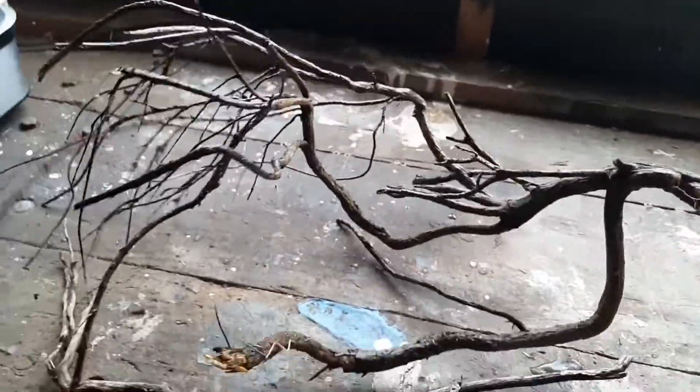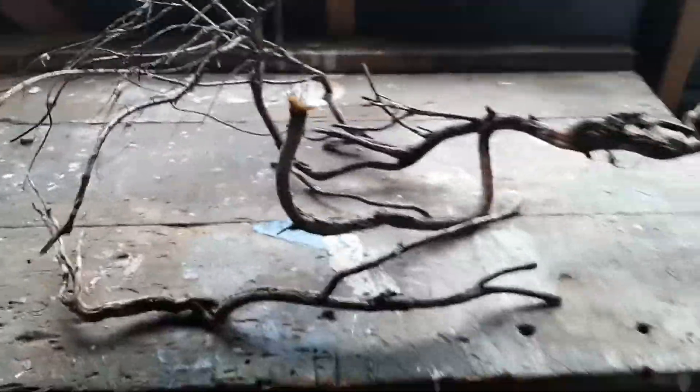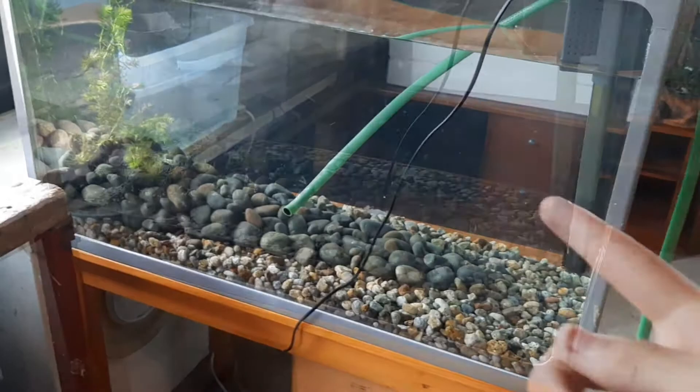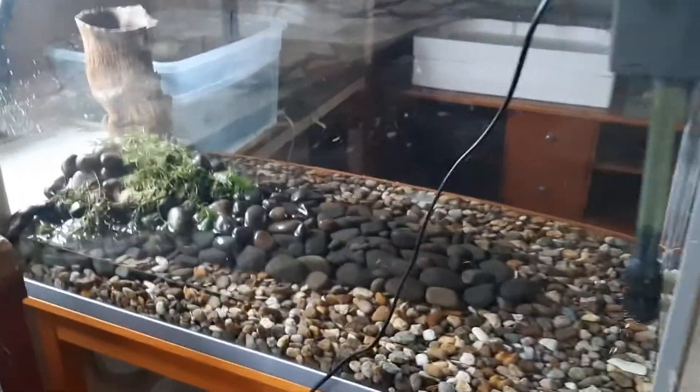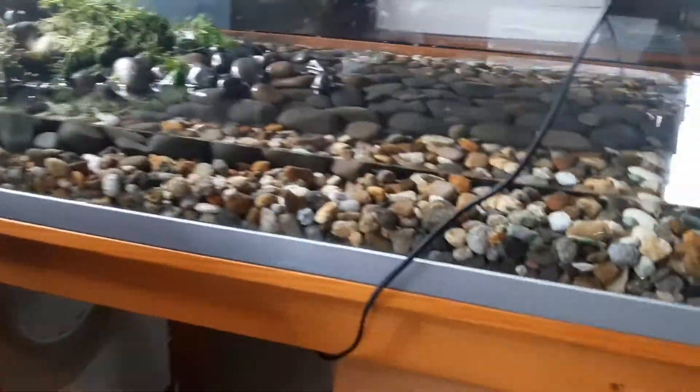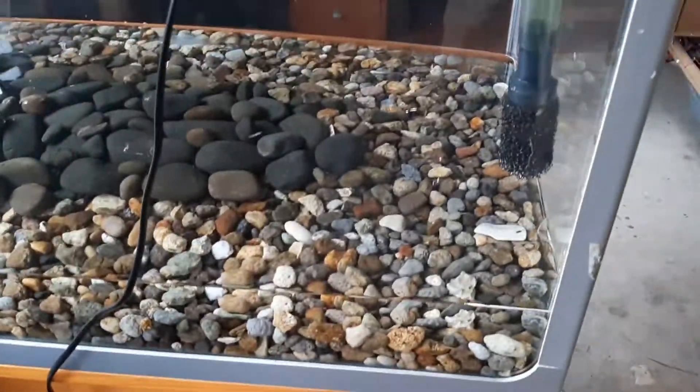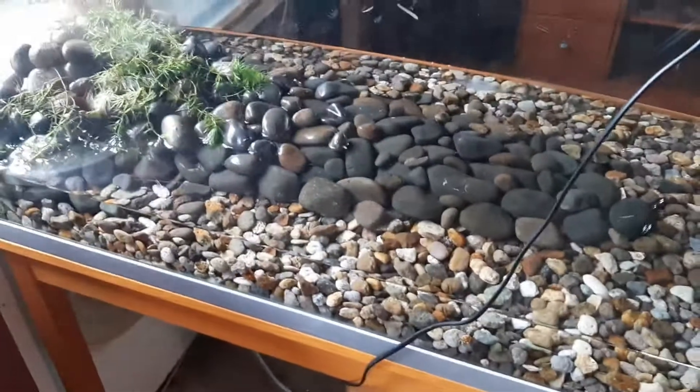This big piece of wood, which looks amazing, will be going into the 40-gallon tank, I think. This piece of wood will be going in here once I've drained it. It is now drained to a good depth for the frog, so it has some area to soak in the water — actually, quite a lot of water. Now time to add the wood and see how that fits in here.